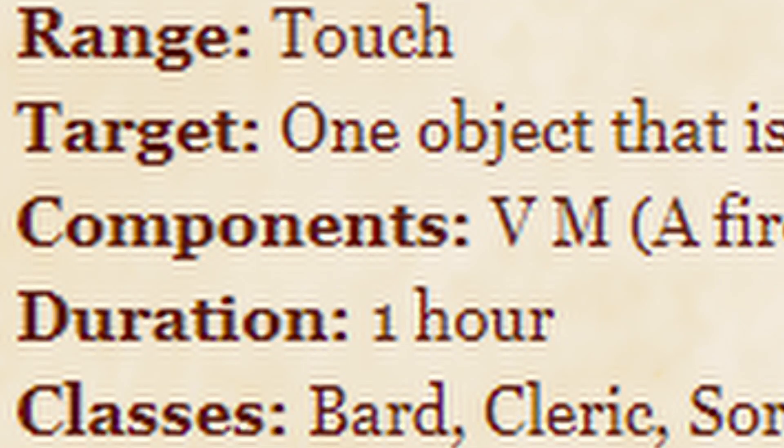Evocation cantrip, casting type of one action, range of touch, components of verbal and material — a firefly or phosphorescent moss. Duration: one hour.